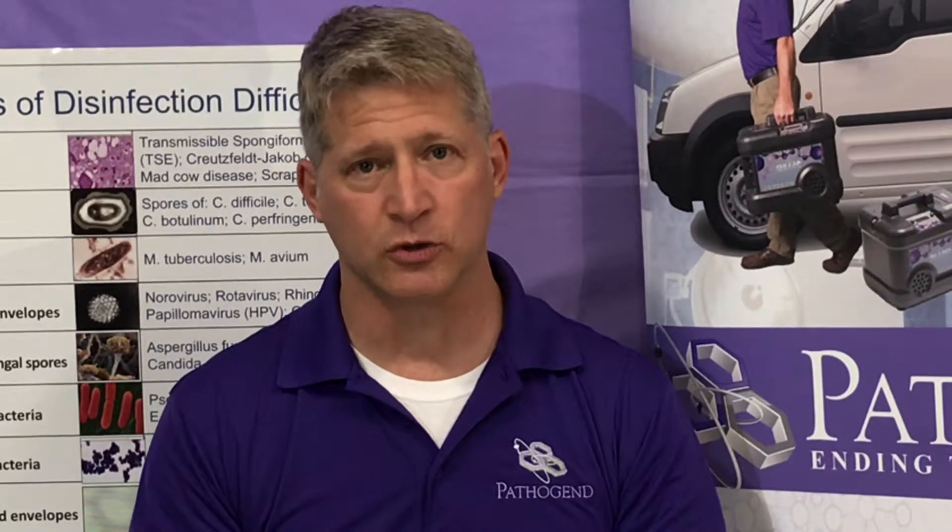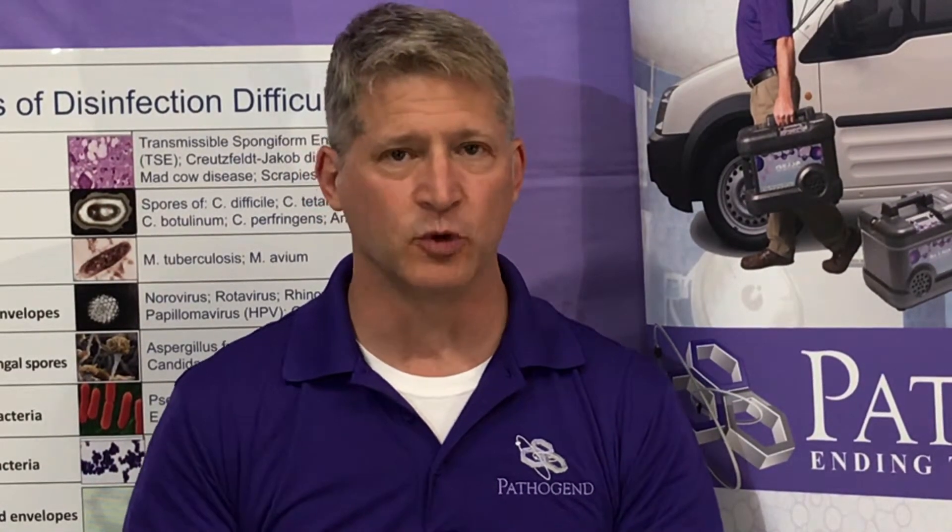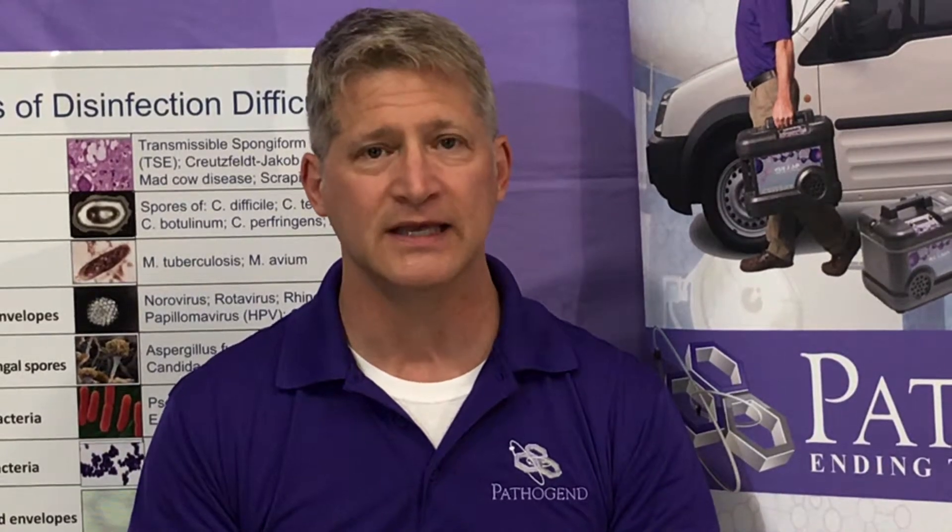Do you have to move the furniture around with UVC? Yes, you do have to move the furniture around to get 360 degrees on some of this equipment. You can imagine a bed — you have to pull the bed away from the wall to get the headboard with UVC.